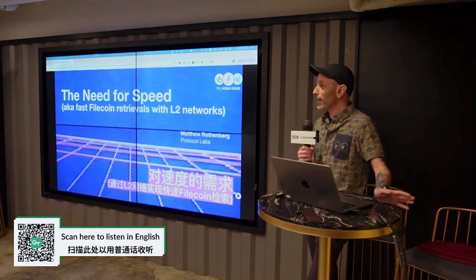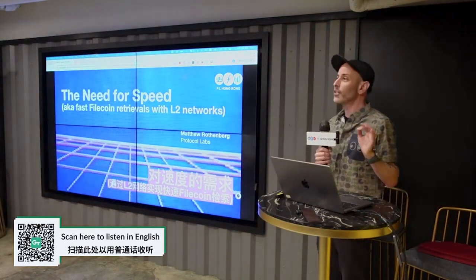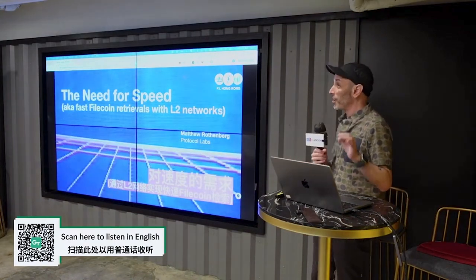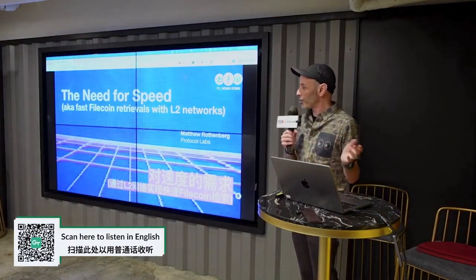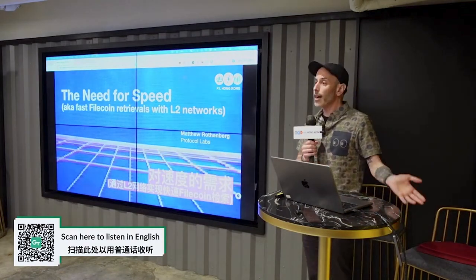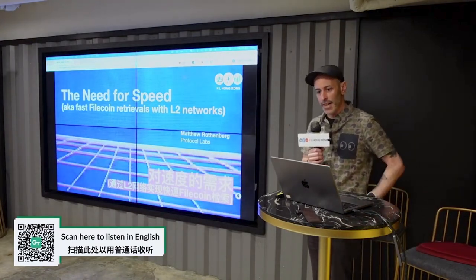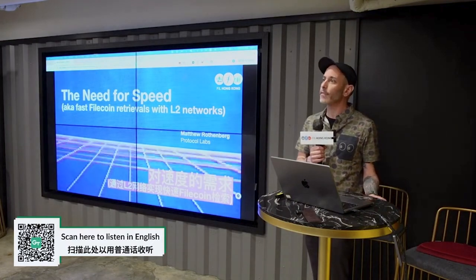I'm Matthew Rothenberg. I really like things that go fast. That's going to include this presentation — I'm going to try to keep it within the five minutes I've been allocated today, since I know I'm the last talk keeping you from the DPin party. I support engineering and operations across a number of teams at Protocol Labs, including our efforts around fast data that currently includes Web3 Storage, Filecoin Saturn, and Filecoin Station.